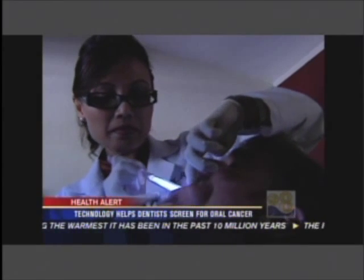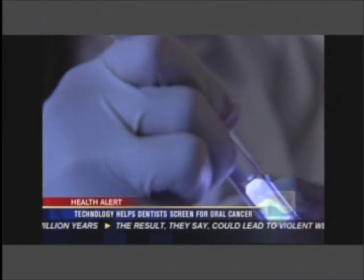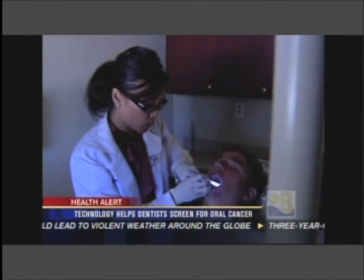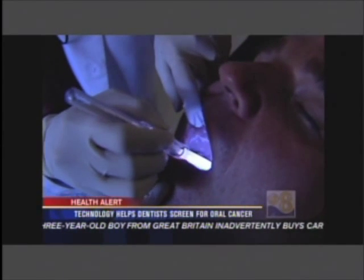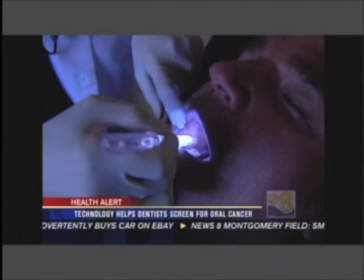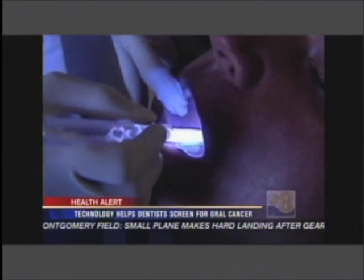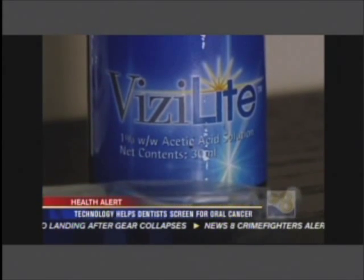Screenings for the cancer are part of a routine dental examination because the earlier the cancer is detected, the better. But dentists like Dr. Ogatap are now taking the examination a step further, using FDA approved technology called Visalight. There's a lot of things that the naked eye cannot see, and with Visalight, it enables us to see every little detail.